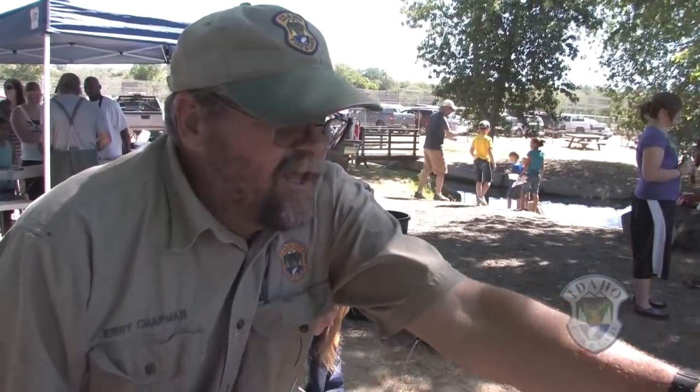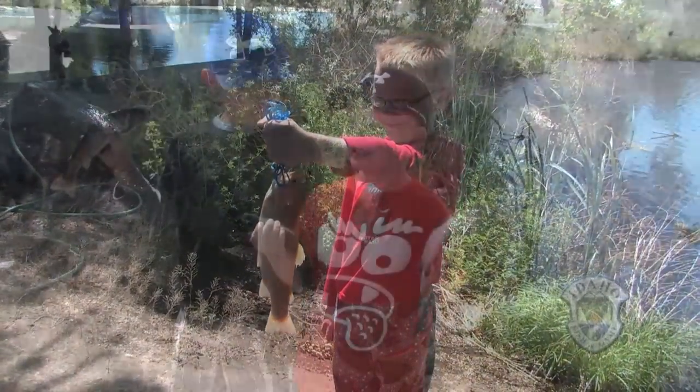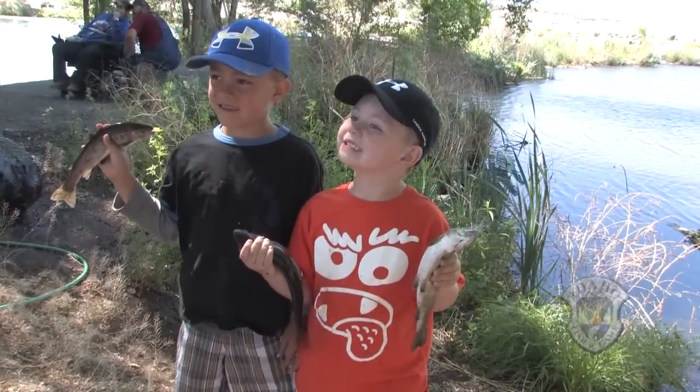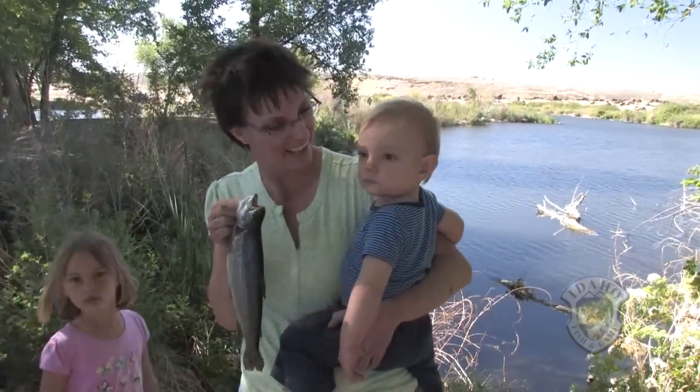Hold it straight out in front of you. That way it looks like it's five times bigger than what it actually is — it's going to look like a ten pounder. Give me a big smile. Excellent! Then they go over and get their picture taken. It's cool because we take their picture and actually print out a free fishing day certificate with their photo attached above it. So that's pretty cool.